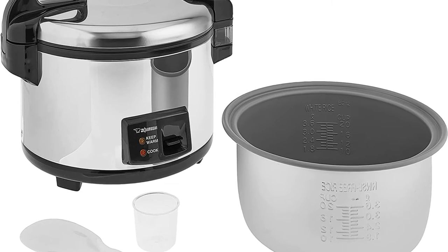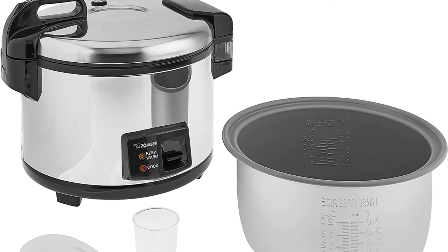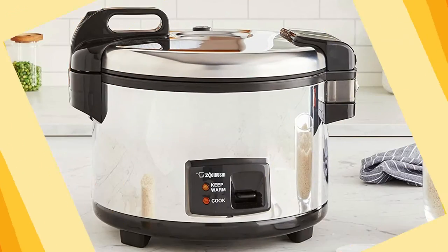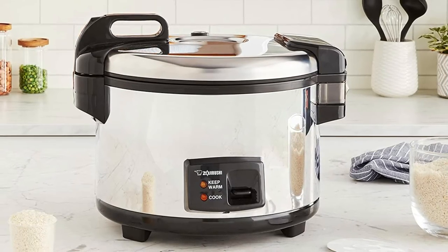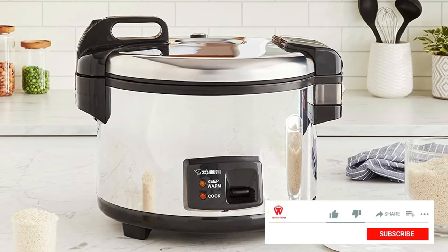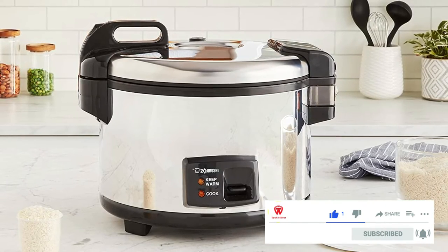The Zojirushi NYC-36 makes 40 servings of rice out of 20 cups, making an enormous amount of deliciously rich, well-textured rice. After the rice is cooked, the cooker automatically switches into the keep warm mode to maintain the rice's consistency and freshness at the ideal temperature. The stainless steel exterior looks attractive and durable.